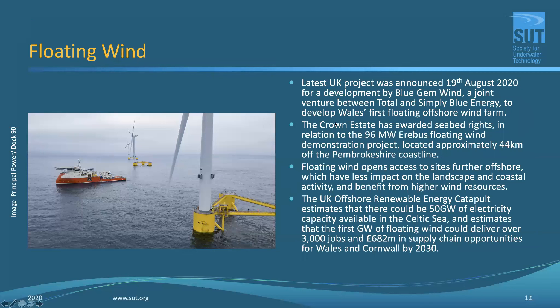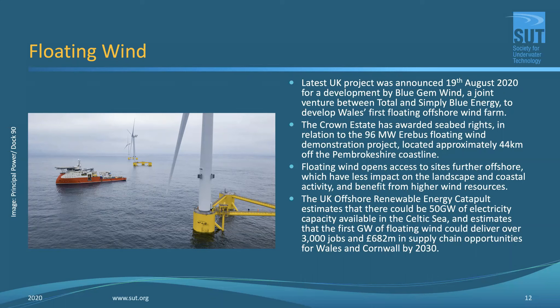Quite a few floating wind designs are already on the market. The first to go into service was the Hywind system built in Norway — there's a photograph of it being floated out after construction. More are now beginning to appear in the North Sea and other areas. Different mooring designs exist: some use floating loose moorings essentially anchored in place, and there are also variations on the tension leg platform design already used in oil and gas. You can build these in large clusters and tow them out into deep water at an optimum location.